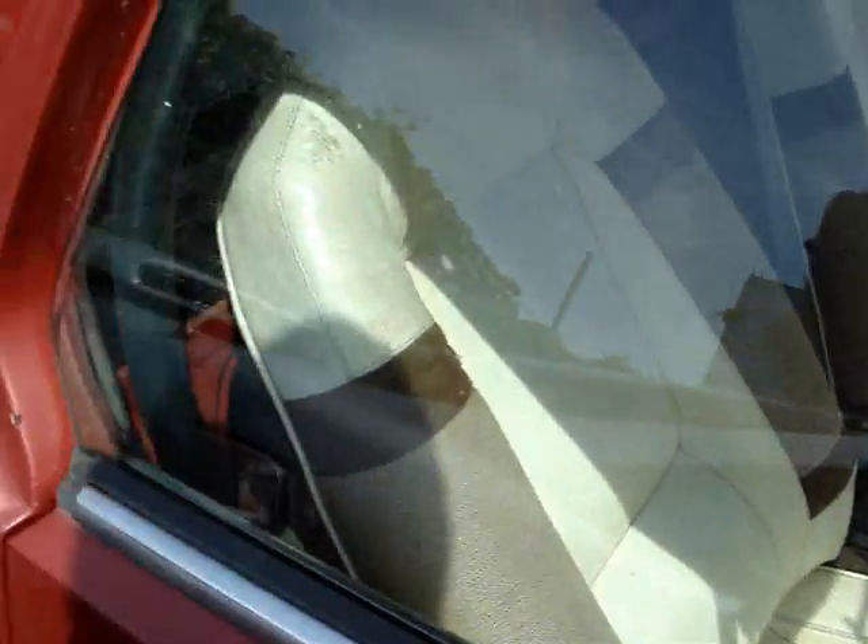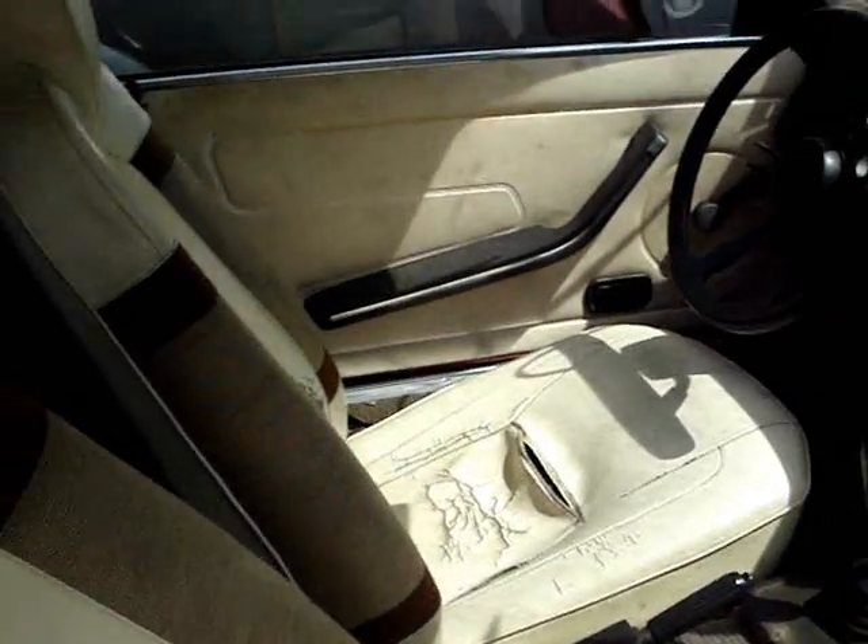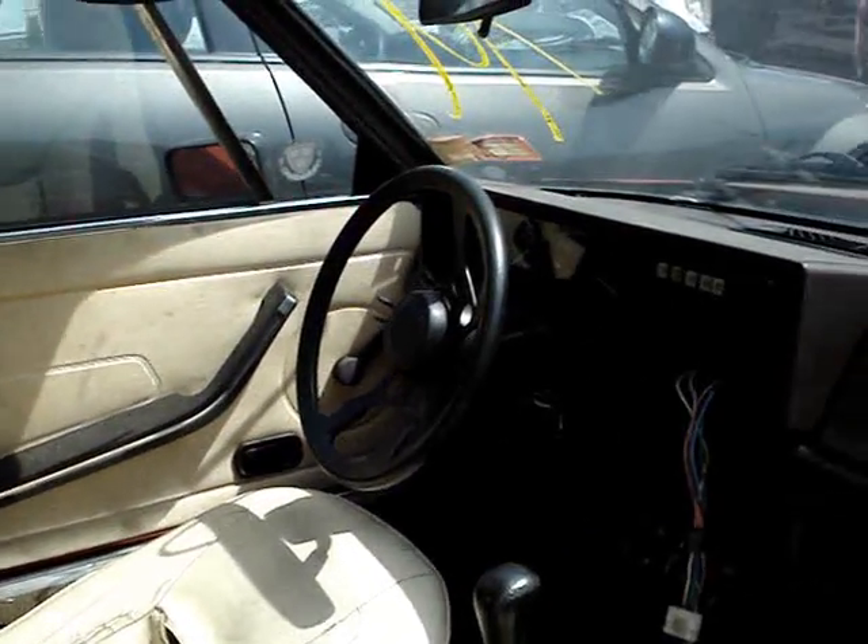Seats are all here — very nice seats. The Italians definitely know what they're doing. Look at that seat there; it's got cloth on the sides with a leather interior. Very beautiful. That seat over there took a beating.